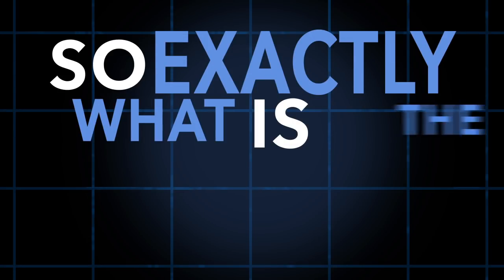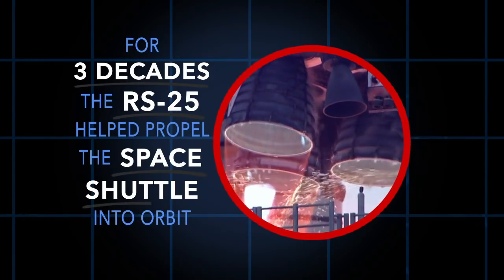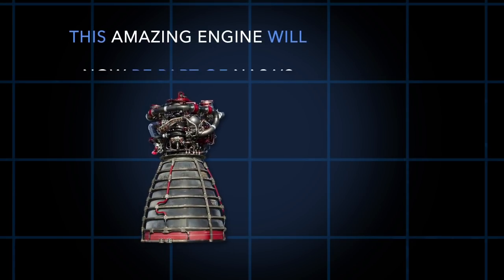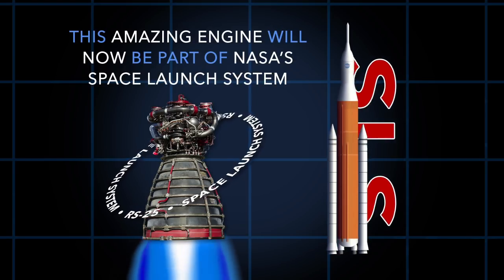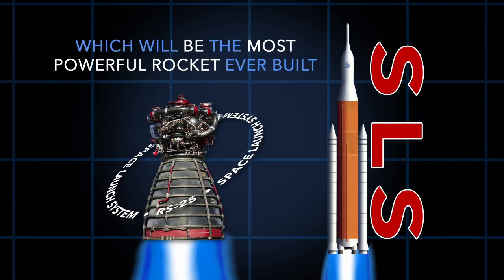So, exactly what is the RS-25 engine? For three decades, the RS-25 helped propel the space shuttle into orbit. This amazing engine will now be part of NASA's Space Launch System, which will be the most powerful rocket ever built.